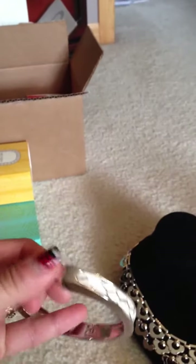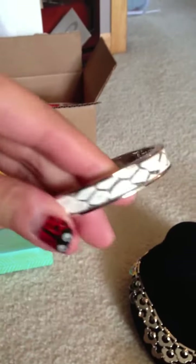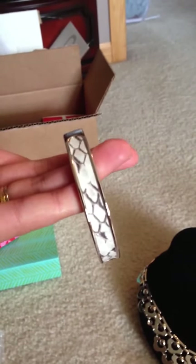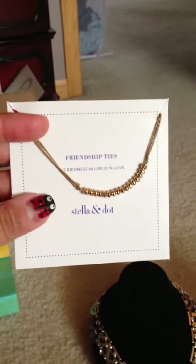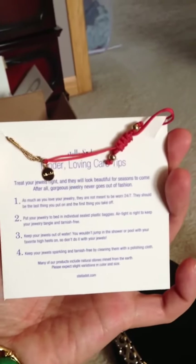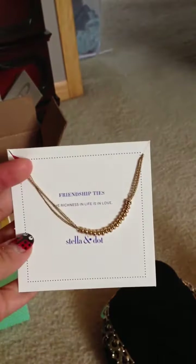And the Emerson bangle — it's hinged. I also got the Friendship Ties — I think this is the Love one. Here's the red on the back. These are the ones where you can close them tighter to your wrist if you have really tiny wrists, or make them as large as you want.